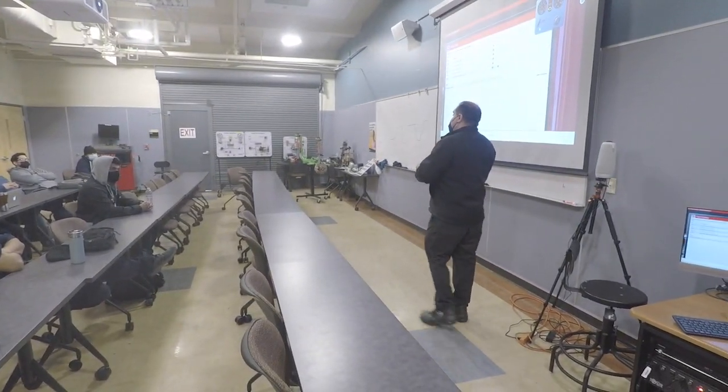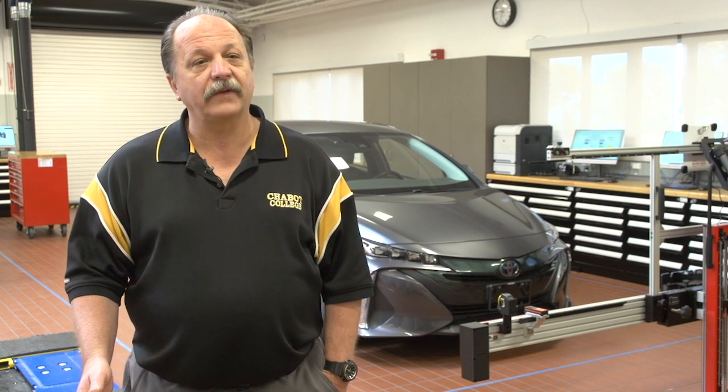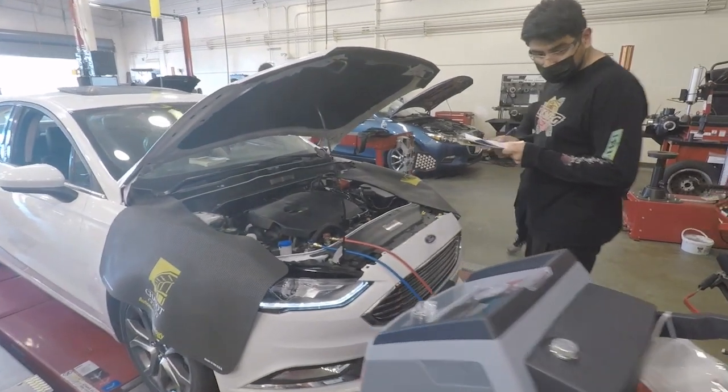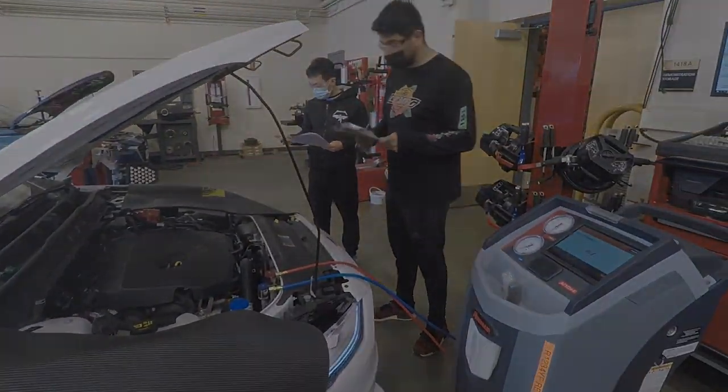We also go into hybrids and EVs as part of our degree, which is a little different compared to most programs. We also have numerous certificates that break into more subject-specific things like chassis or drivetrains. We have a couple of certificates that are rather unique — one for service advising, which isn't very common, a certificate for hybrids and EVs, and more recently a certificate for new vehicle technologies, very much focused on advanced driver assistance systems.